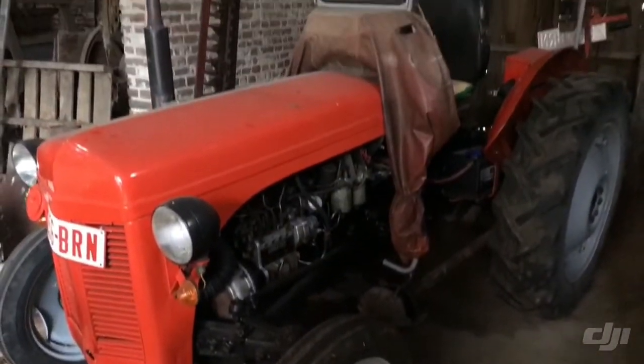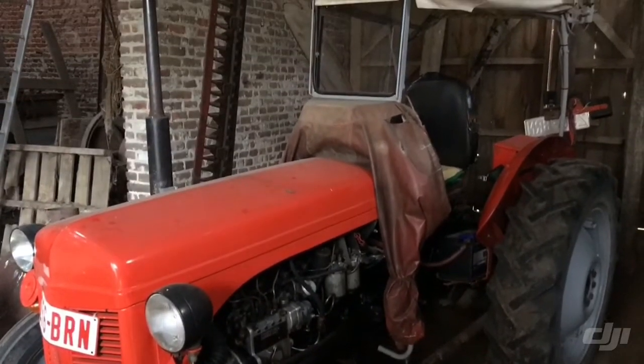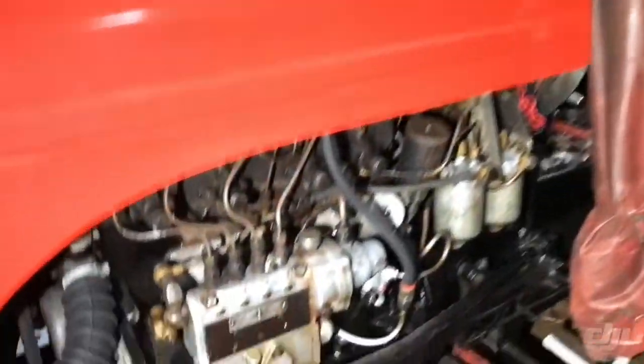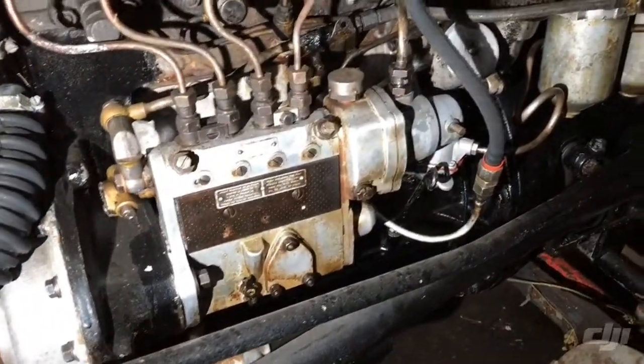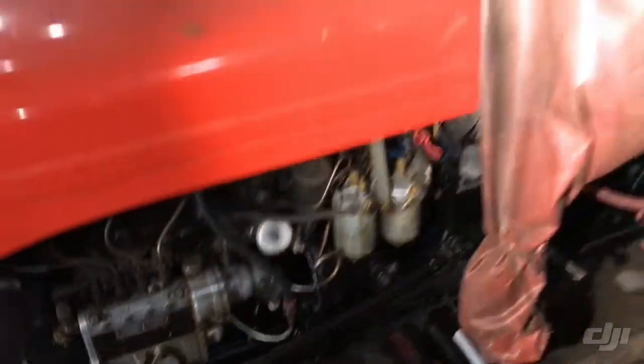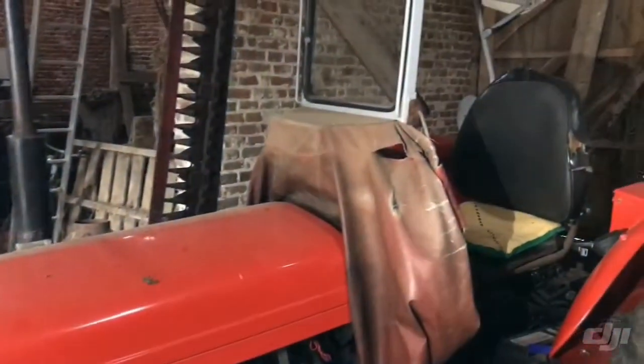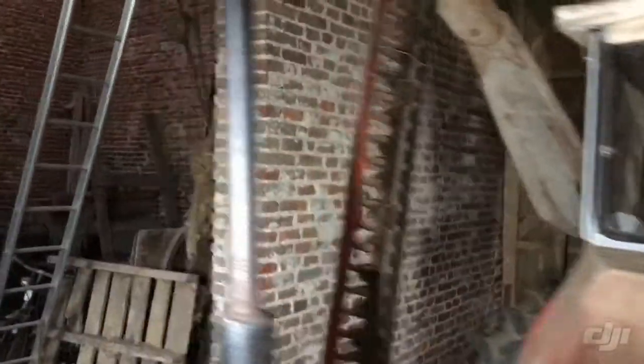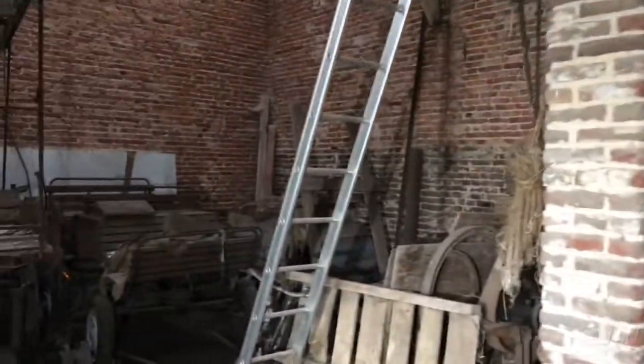We are now in the barn and we found an amazing old road tractor in perfect condition. Look at the engine — so cool. They used to use it regularly. We also found things for horses and old bikes.